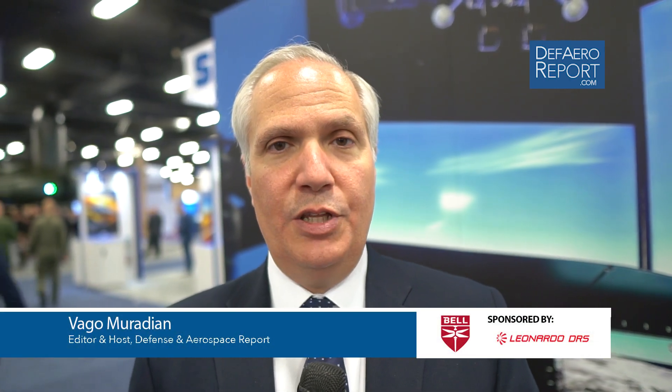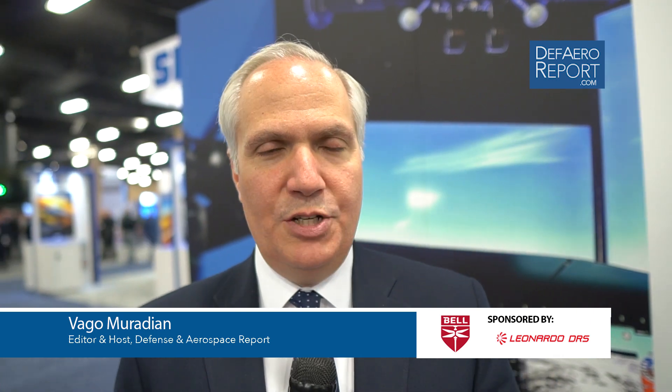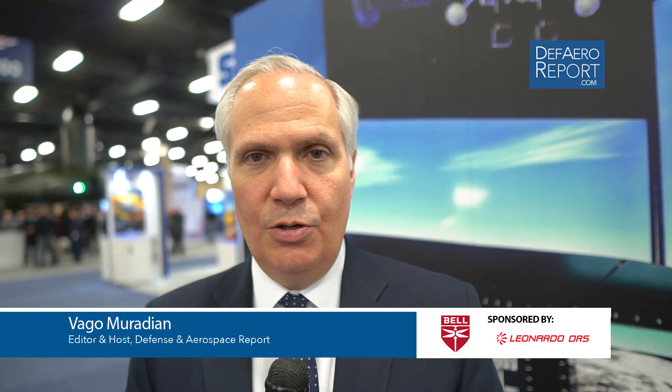Welcome to the Defense and Aerospace Report. I'm Vagam Radian here in Nashville, Tennessee, covering the Army Aviation Association of America's annual conference and trade show — the number one gathering of U.S. Army aviation leaders from around the world, gathering here to talk about tactics, technology, industrial relations, budgets, and more. Our coverage here is sponsored by Bell and Leonardo DRS.